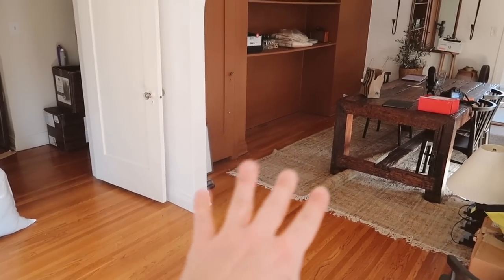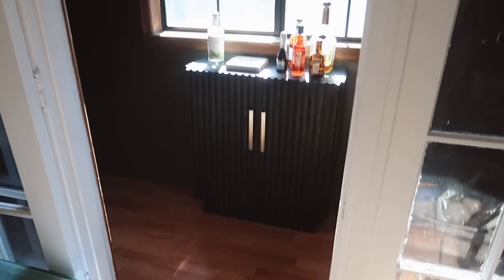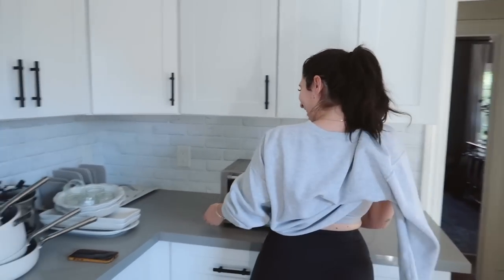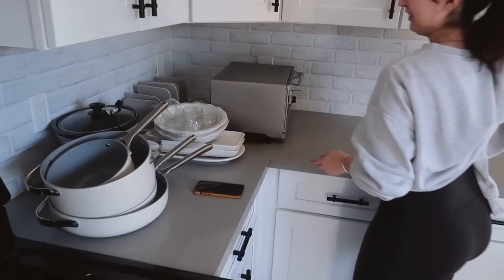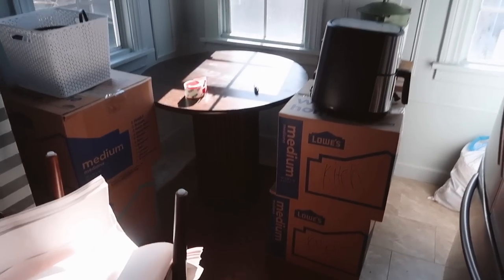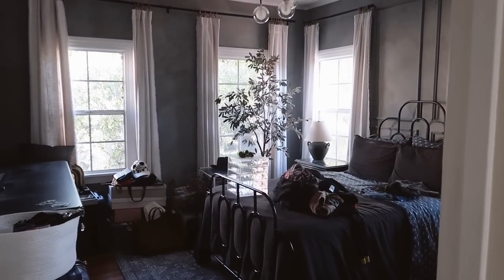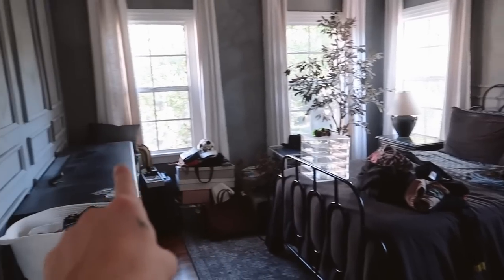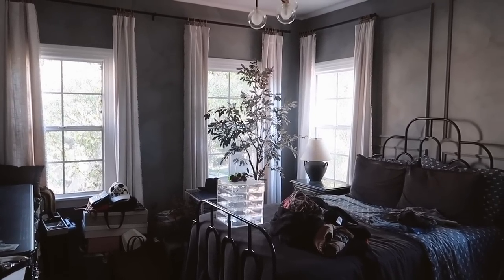I ended up selling the media console and the other media unit, but I'm keeping the table of course. The horror movie room looks like this at the moment. Marie's just in here arranging the kitchen items for packing — we're moving! Keeping the breakfast table and a lot of our kitchen stuff. The people moving in wanted a lot of the stuff in Marie's room, so they're keeping the bed, dresser, molding, and curtains. Of course we charged them for it, but Marie wanted to switch up the vibe for her room anyway.